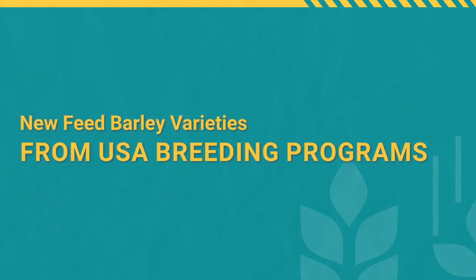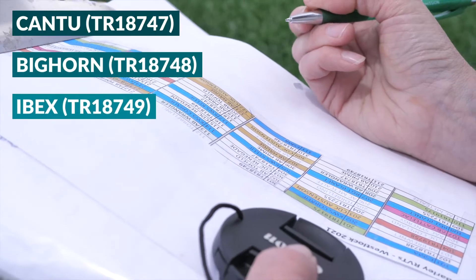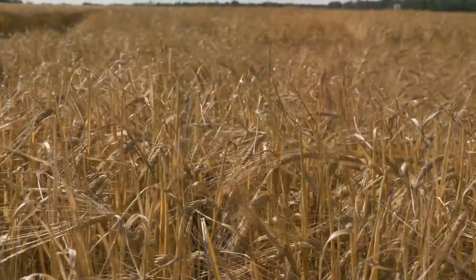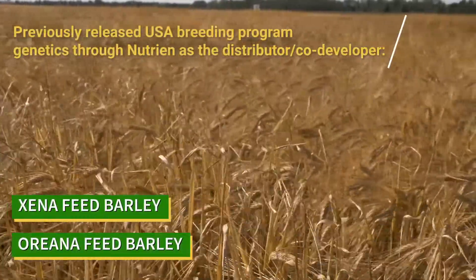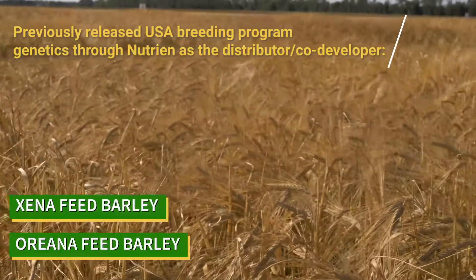We have new feed barley varieties from US breeding programs. There are four new lines from Michael McKay's Barley Breeding Program of Highland Seeds in Moses Lake, Washington. The Highland Barley Breeding Program grew out of the West Bed Breeding Program, which released popular varieties like Xena — grown on 1.7 million acres in Alberta at its prime — and the newer variety Oriana.